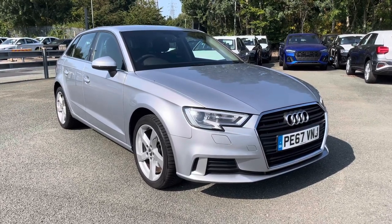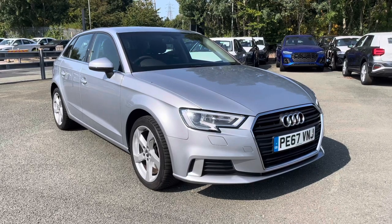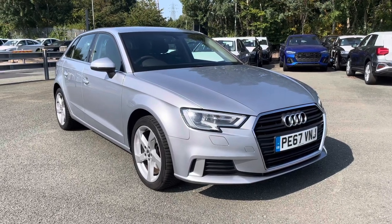This model has had one previous owner. With this being a previous Audi model, it means it comes with a 1-year warranty, 1-year roadside assistance and 1-year MOT.